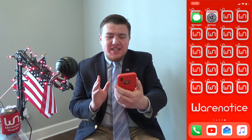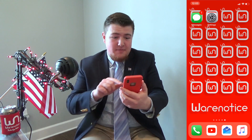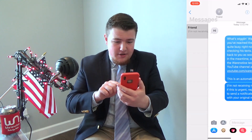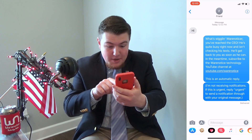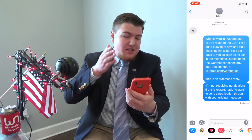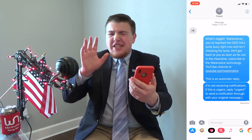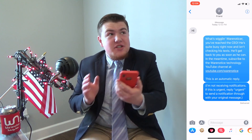Let's test the automatic reply. I asked a friend to send me the word 'hi.' Opening the Messages app — here it is, he said 'hi,' and there's the automatic reply: 'What's wiggling...' and so on. It also added a second automatic text I didn't type: 'I'm not receiving notifications. If this is urgent, reply URGENT to send a notification through with your original message.' That's a great feature — if someone has an emergency, they can get through by replying URGENT.